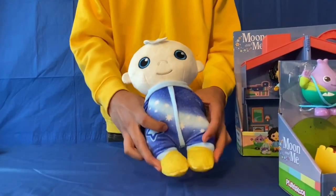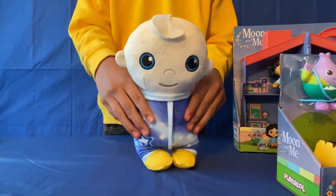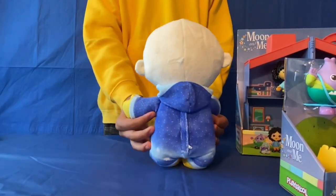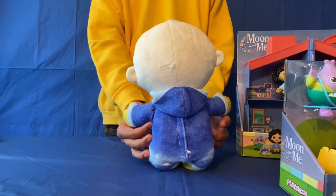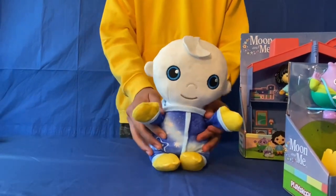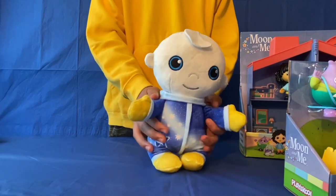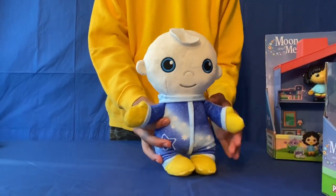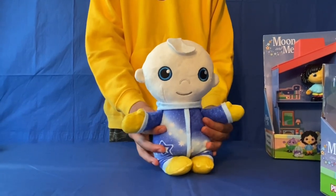See her little yellow shoes and the dress that she's wearing. And then this is the back. So this is like a nice Moon Baby cuddly toy. You can play with it when you go to bed. It looks cool. So that is the talking Moon Baby with fun phrases.